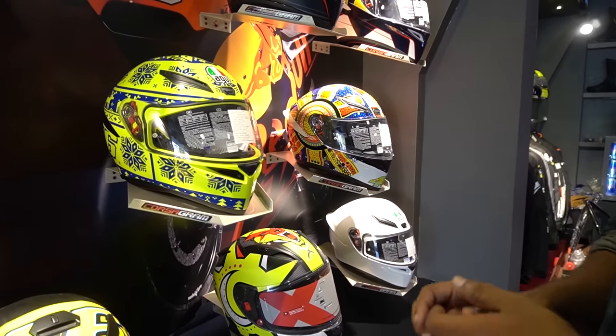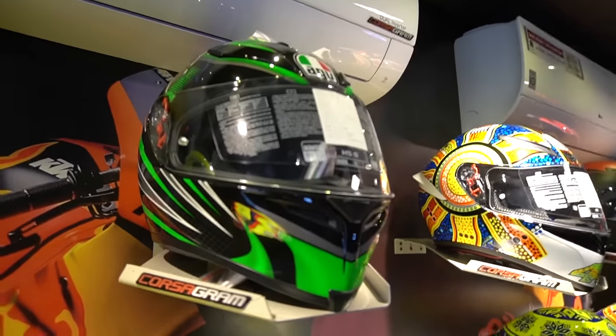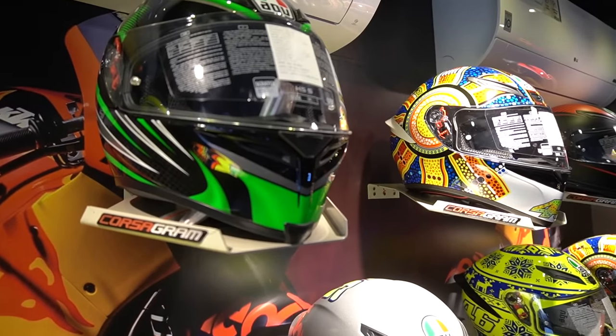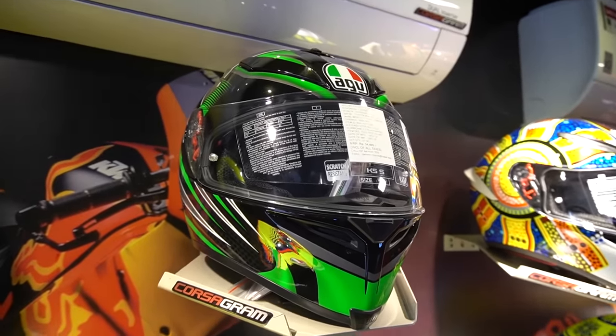It will be used for the graphics — it has a lot of models. This is the AGV K5. You can use it for the hyper-touring category. So, we have to highlight the AGV K5.